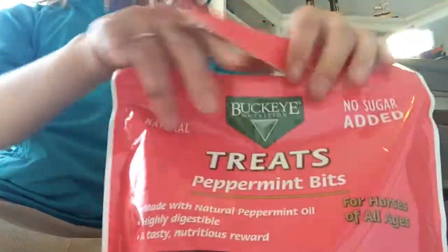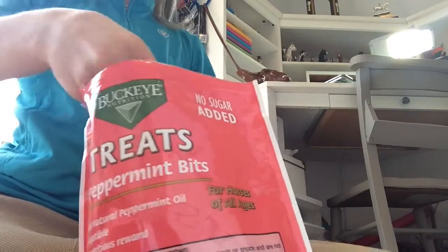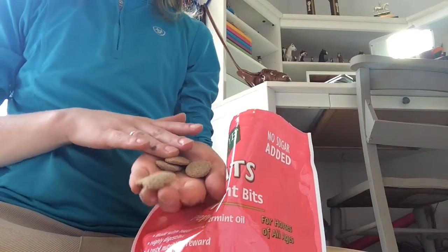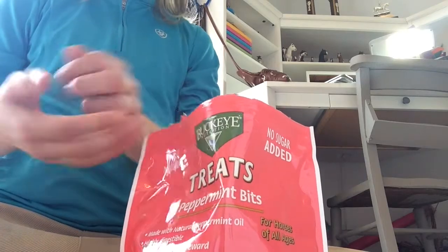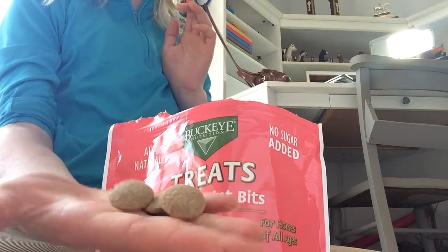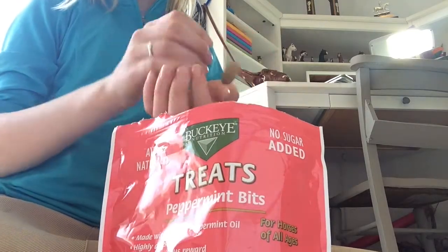This is what the treats look like — they're really small, like the size of my finger. That's great because Possum can't eat a lot of treats, and that's the perfect size. They're not very big.